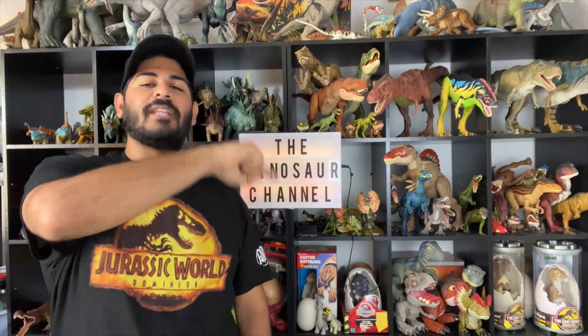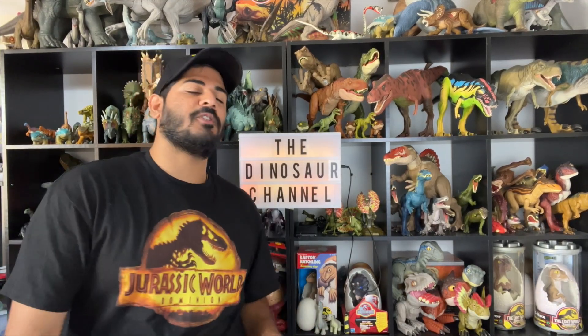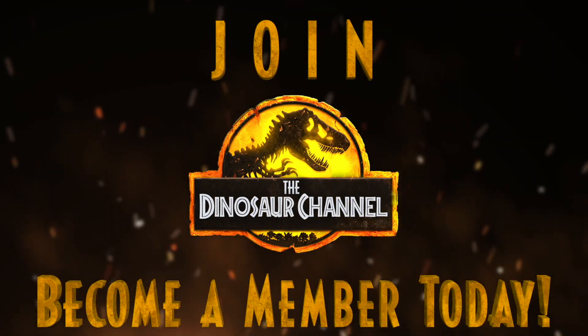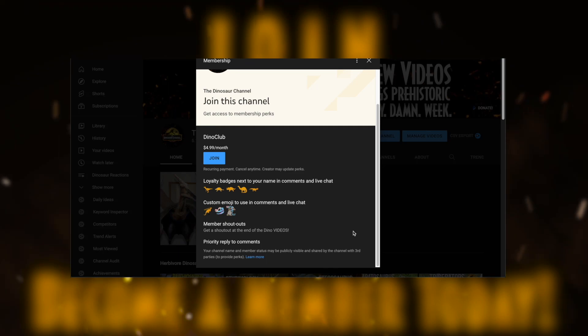Have you seen the Jurassic World Evolution 2 depiction of Minmi? It's even cuter than you can imagine. Don't forget to subscribe and turn on notifications so you don't miss a single dinosaur quick dive on this channel. We're going to be covering every single animal involved in the Jurassic Park and Jurassic World franchise. Leave us a dino-sized thumbs up and comment below a dinosaur or prehistoric creature you'd like to see us cover. We'll see you guys in the next episode — goodbye!